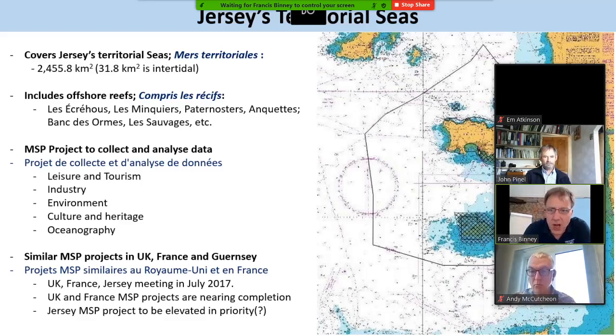This is just a very brief introduction. Obviously, being marine and coastal manager, I'm going to talk about Jersey's marine waters. Jersey has territorial seas of around two and a half thousand square kilometres, around 31 square kilometres of which is intertidal.